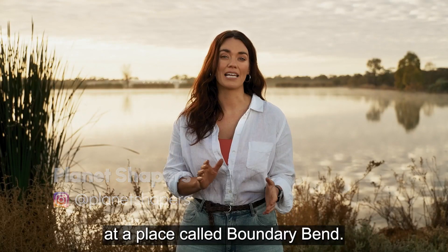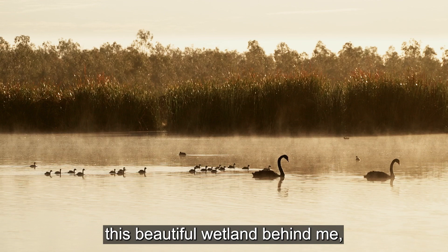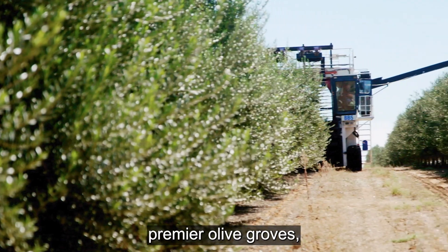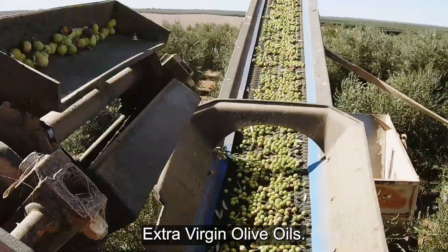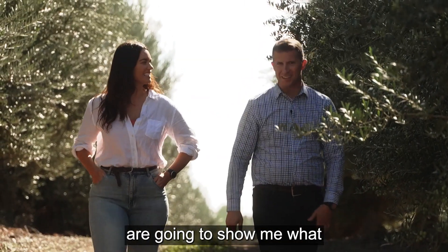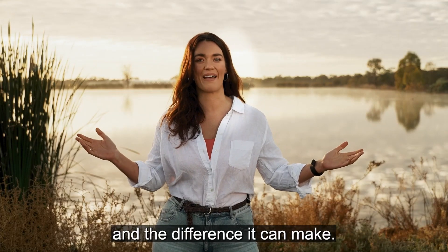I'm in northwest Victoria at a place called Boundary Bend, and not that you can tell from this beautiful wetland behind me, but I am on one of Australia's premier olive groves, home to Cobram Estate extra virgin olive oils. The team at Cobram Estate are going to show me what best practice sustainable extra virgin olive oil production looks like and the difference it can make.